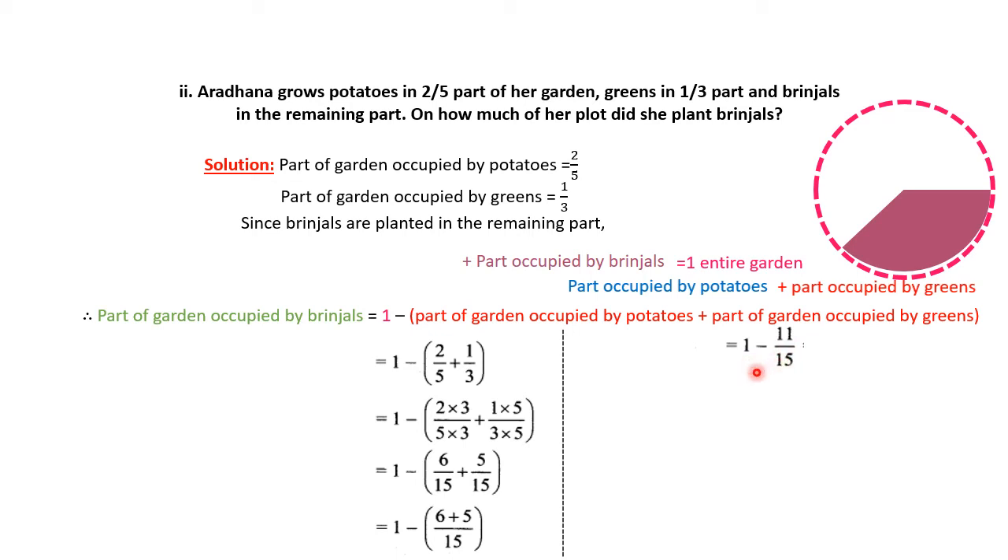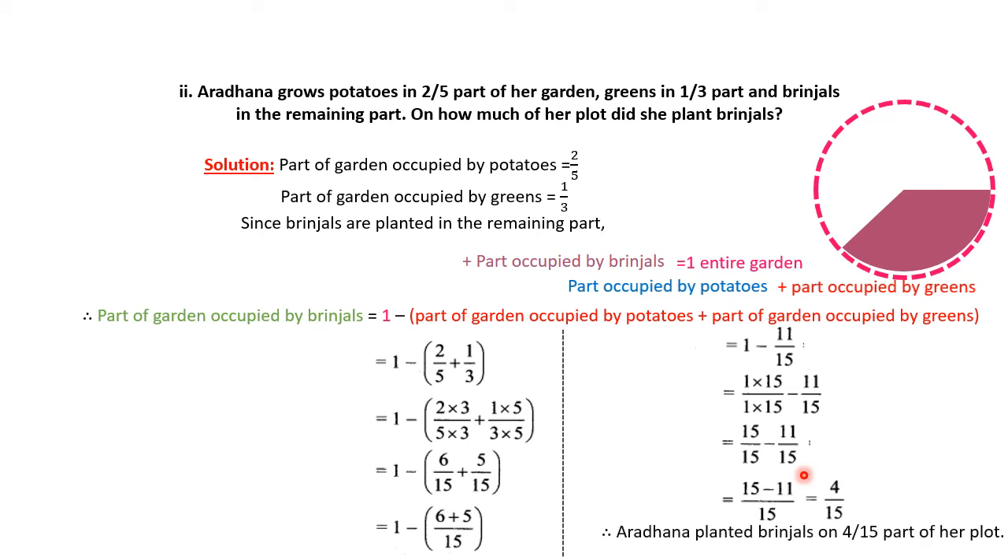Now we convert 1 to a like fraction by writing it as 15/15 (multiplying 1/1 by 15). So 15/15 minus 11/15 equals 4/15. This means Aaradna planted brinjals in 4/15 part of her garden.